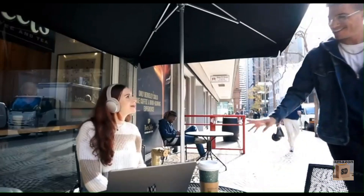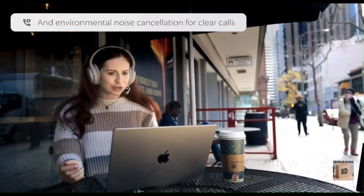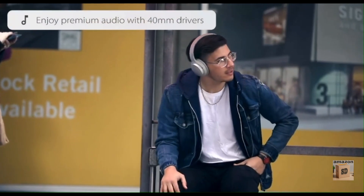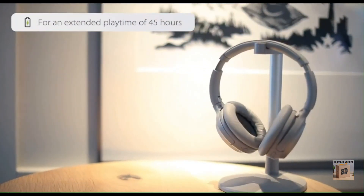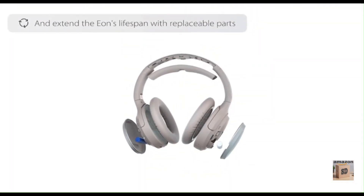The Avantree EON are a great option for travelers and commuters who want to block out ambient noise, effectively cancelling traffic noise, airplane noise, and other loud sounds. They're also ideal for high-quality audio on the go, producing clear and balanced sound with a crisp built-in microphone. Overall, the EON are a great choice for anyone looking for wireless over-ear headphones with active noise cancellation.